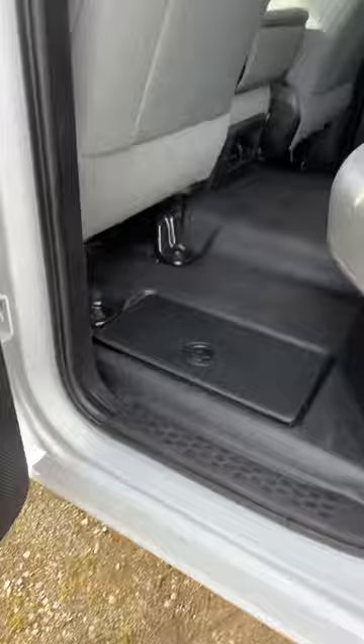Little seats fold up. Little storage compartments in the floor. Power door locks, power windows, tilt cruise, air conditioning.